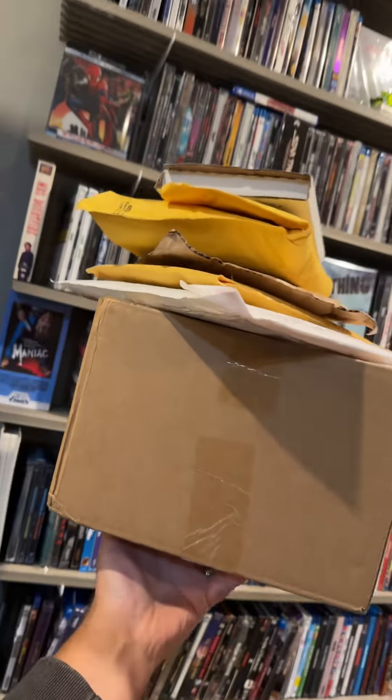I have a giant stack of movie mail to open up today. I'm gonna start with the one on top because it's got something I can rip, and I'm in the ripping mood. Oh my God, that just hits the spot.